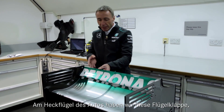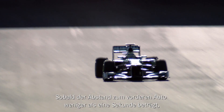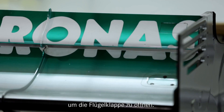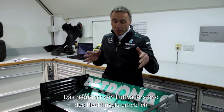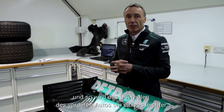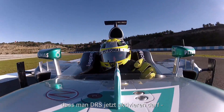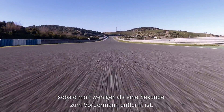At the rear of the car, on the rear wing, we have this flap, which is under the control of the driver. And when this car gets within a second of the car in front, the driver can push a button in the cockpit and he can open this flap, which reduces the drag generated by the rear wing on the car significantly, to the point where it makes overtaking the car in front an awful lot easier.